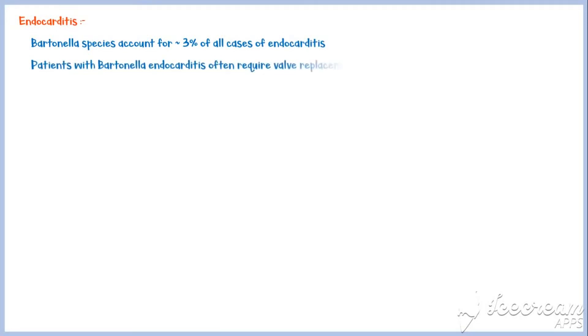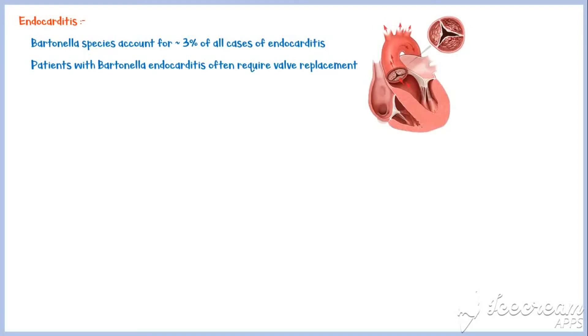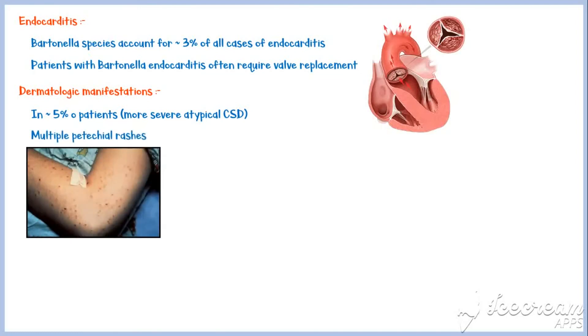Bartonella species account for about 3% of all cases of endocarditis, and patients with Bartonella endocarditis often require valve replacement. Dermatologic manifestations occur in approximately 5% of patients with more severe disease. Patients may present with multiple petechial rashes on the skin; however, other organs can also be affected. These dermatologic manifestations typically resolve within a few days.